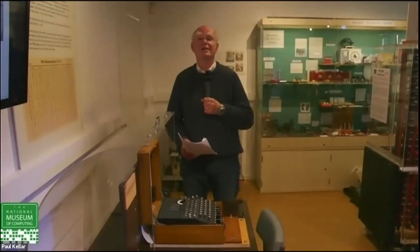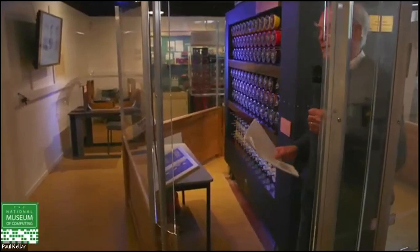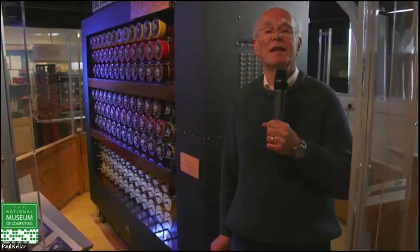This is the main part of the gallery — this is the Bombe. It is a perfect working replica, perfect in every detail, of one of the Turing-Welchman Bombes, of which 210 were built during the war. It was hugely successful — nobody exactly knows how much it shortened the war — but they were just a factory breaking the Enigma keys every day, and very good at it.